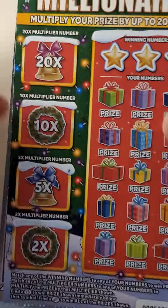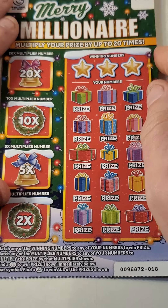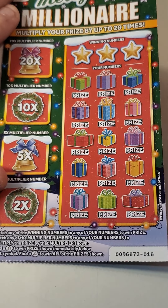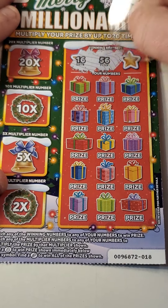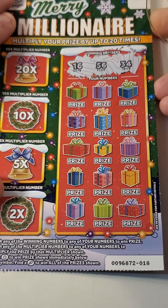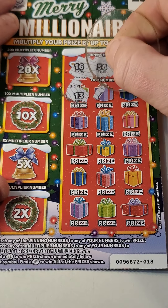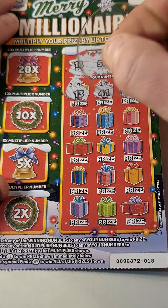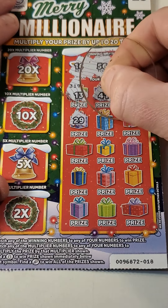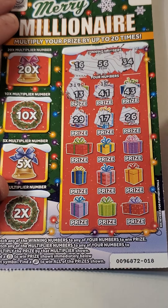On to the fives — we've only got two fives, let's see how these go. Thirteen pounds back so far out of thirty — need to get a good one. So we're looking for sixteen, fifty-six or thirty-four. We've got thirteen, forty, forty, forty-three, twenty-nine, seventeen, twenty-six.